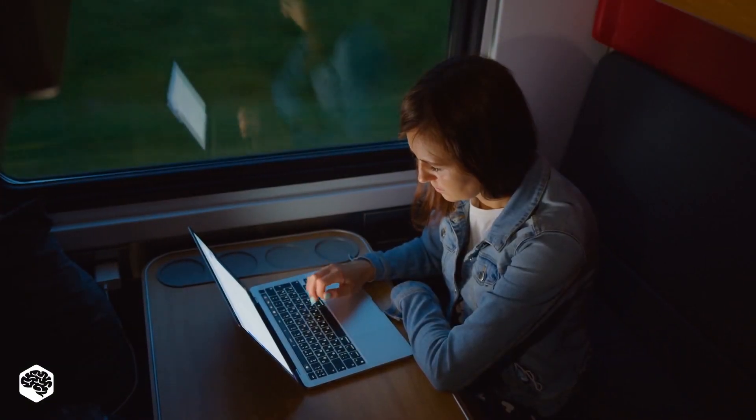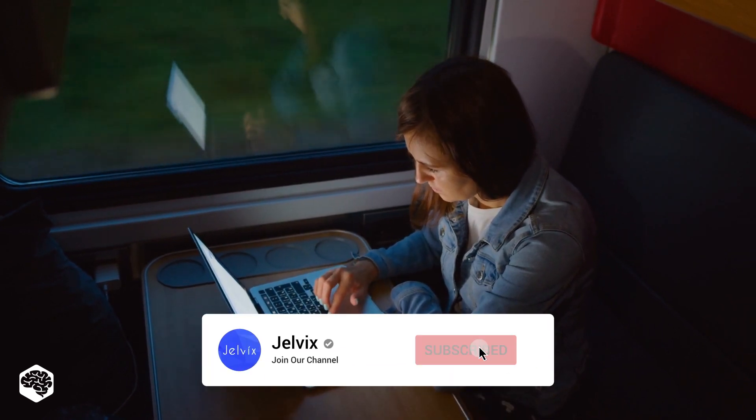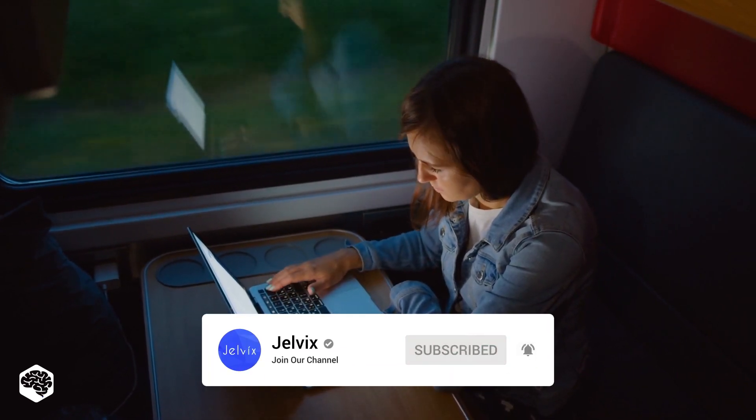You are on the Jelvix channel, and we're excited to share our thoughts on recent developments in tech in 5 minutes. Don't forget to subscribe not to miss new videos.